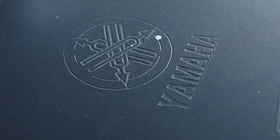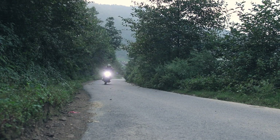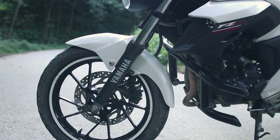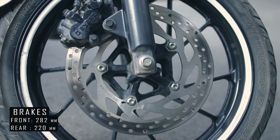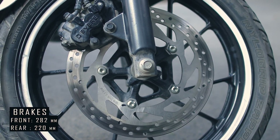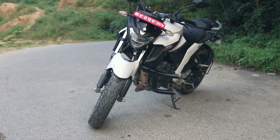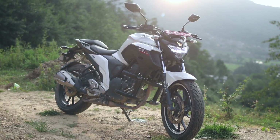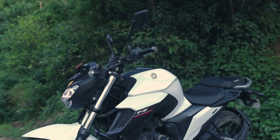This bike has been tuned for good drivability in road conditions and traffic like here in Nepal. For safety, they have used disc brakes of 282mm at the front and 220mm at the rear. There is no ABS system on this bike, but having a bigger disc size does help make the braking more efficient and safer.